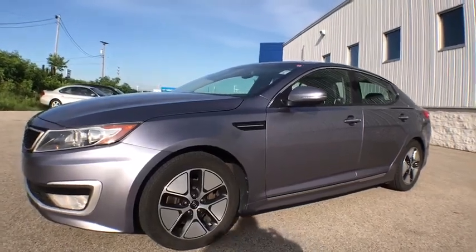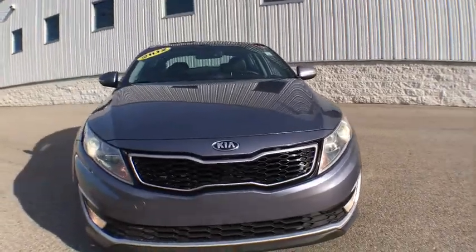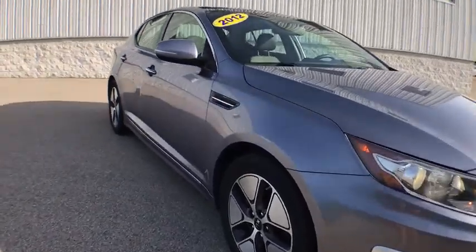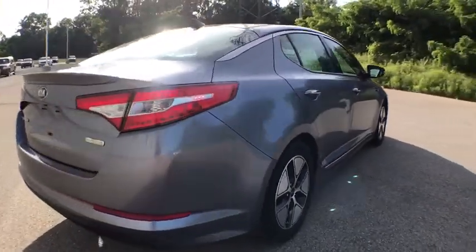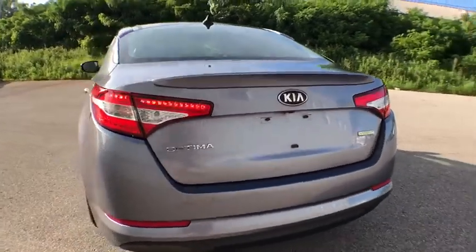The 2012 Kia Optima. The all-new Kia Optima offers a new level of style and performance. It features engine management systems like direct injection and turbocharging, which enhance performance without sacrificing fuel efficiency. Its smooth flowing lines speak of grace and style and offer a strong hint of European luxury.